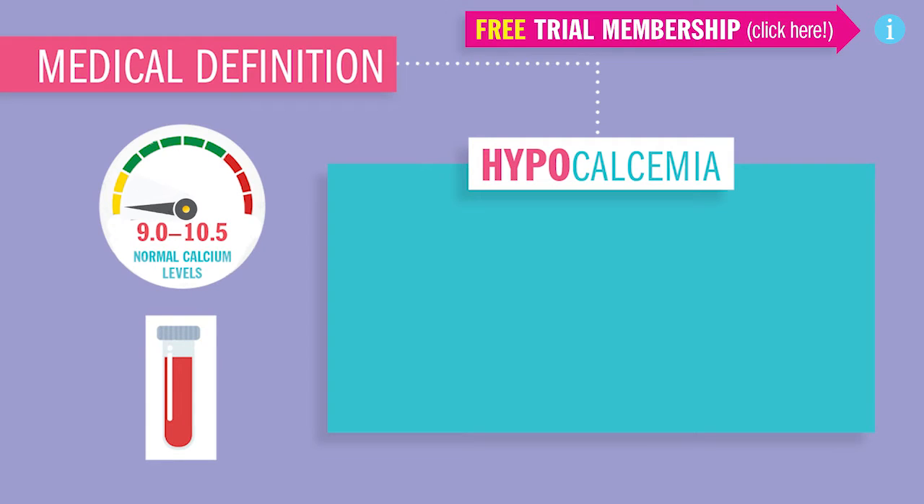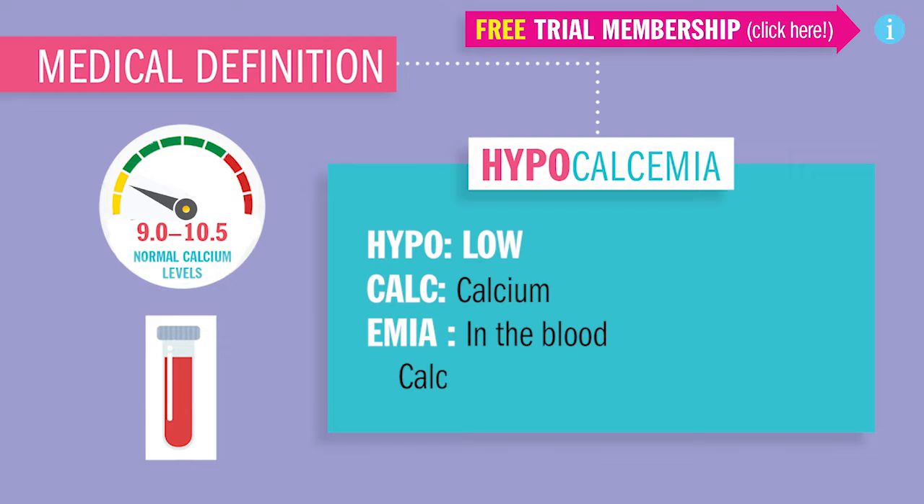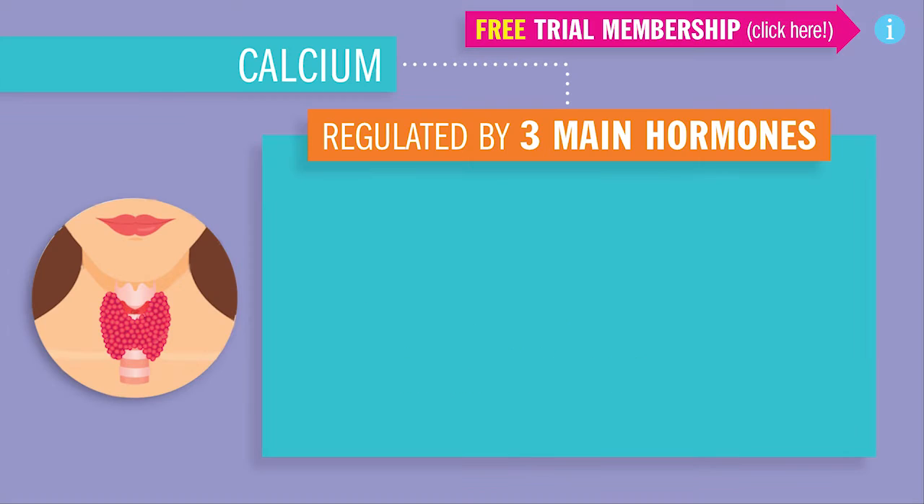Today we're wrapping up hypocalcemia. Hypo meaning low, cal meaning calcium, and emia in the blood. So calcium less than 9.0 in the blood. Calcium is regulated by three main hormones.